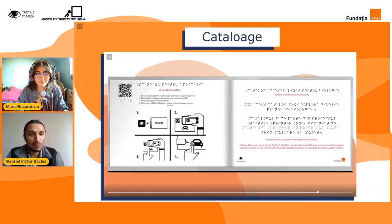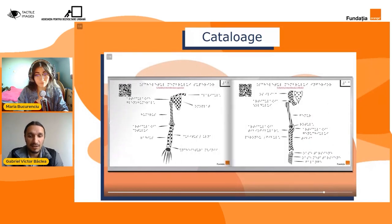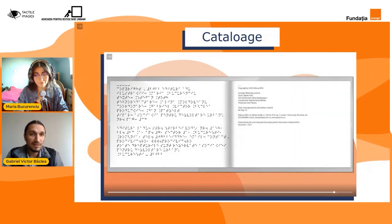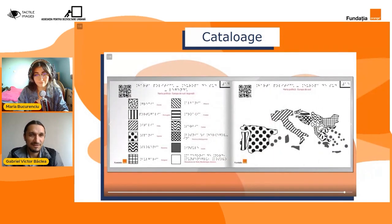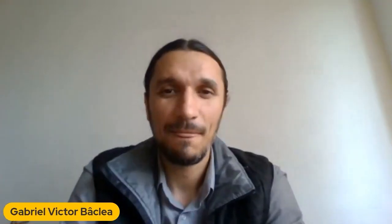Suplimente pe care noi le-am realizat înainte, în proiectele anterioare, cum ar fi la geografie și la biologie. Profesorii ne-au cerut noi planșe pe care noi să le creăm și să le adăugăm celor două cataloage. Mulțumim frumos, Maria! Să vedem acum ce activități au fost dezvoltate în legătură cu imprimantele pe bază de aracet, imprimante pe care am reușit să le creăm cu ajutorul partenerilor de la Techlange.